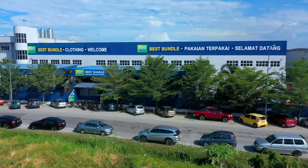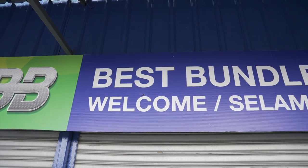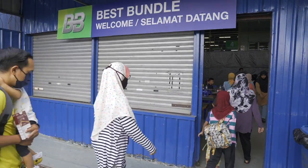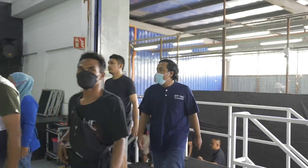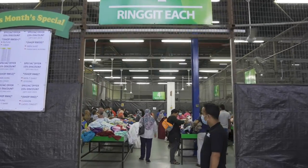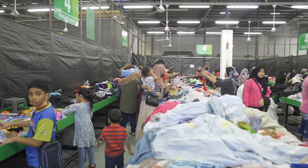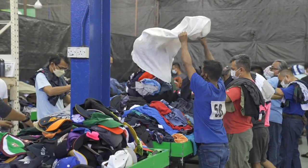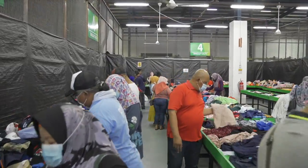At our factory, we have an on-site retail store called Best Bundle. We believe in the power of reuse and giving clothes a second chance. We know that keeping clothes in reuse is not only trendy but also crucial for a sustainable future. When you shop at Best Bundle, you're not just buying clothes — you're making a positive impact on the environment. Our dedicated team carefully selects and prepares quality items so you can look stylish whilst reducing your carbon footprint.